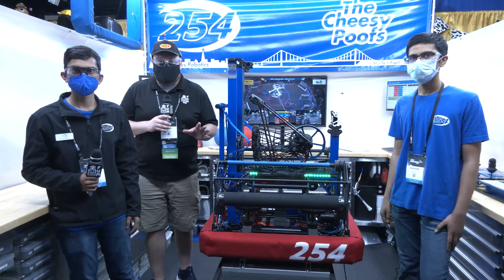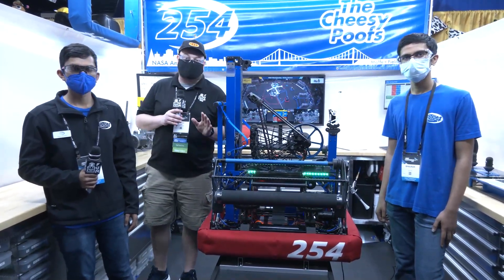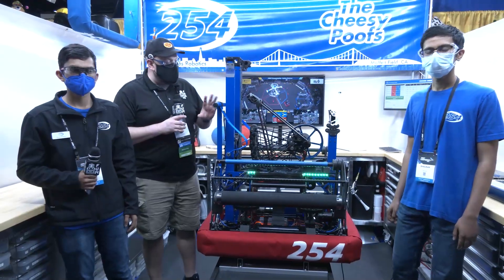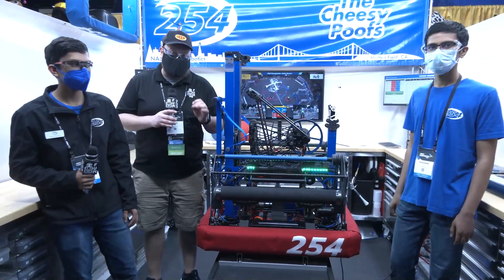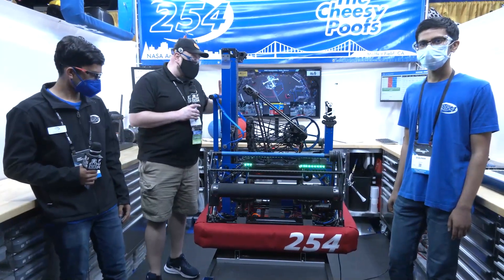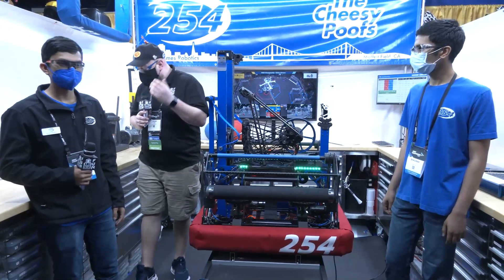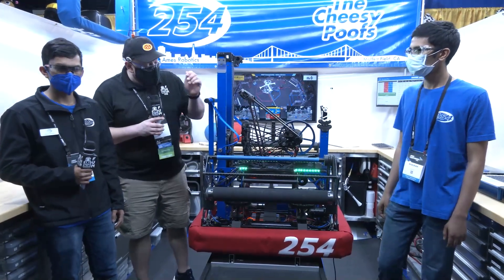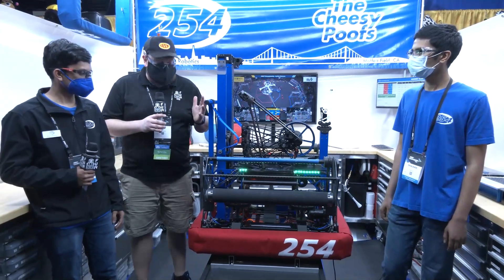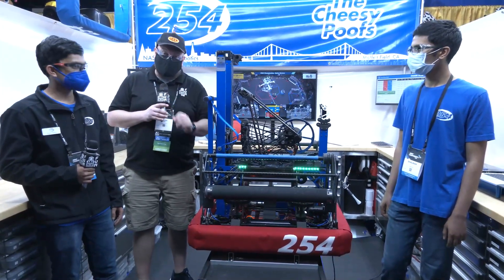Hey everybody, it's Tyler here at the Championship checking Team 254, the Cheesy Poofs, ranked number one in the FRC Top 25. What an incredible machine — 254 coming back and building fantastic machines every single year. We're going to be doing a full system overview on this robot, talking about mechanical and programming aspects. I have Pranov and Shonik from 254, legendary team. Coming up on Behind the Bumpers.